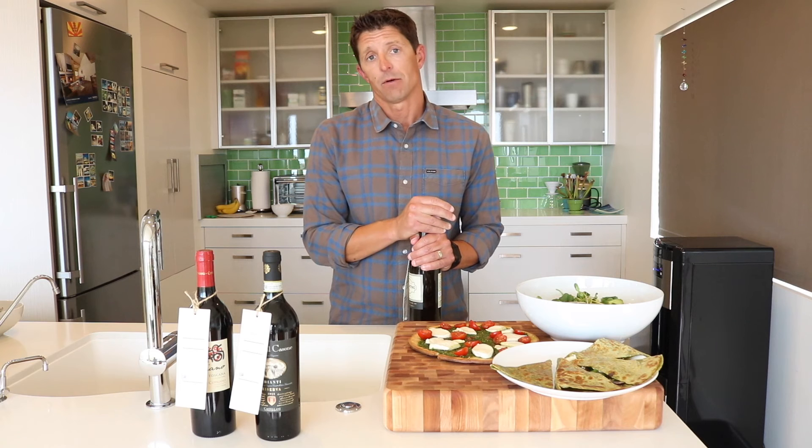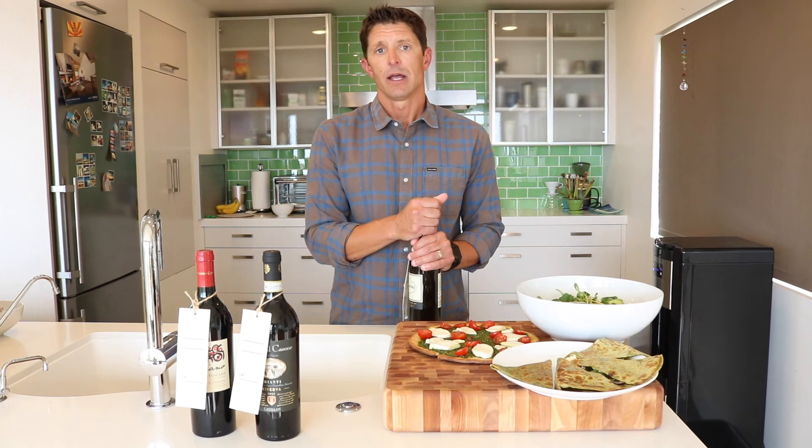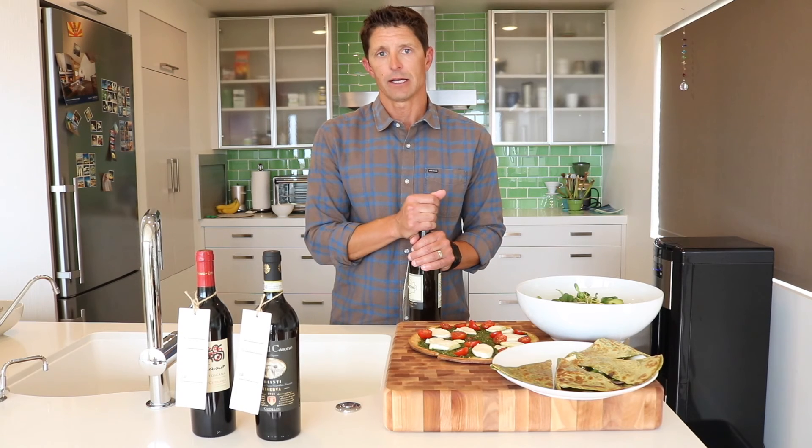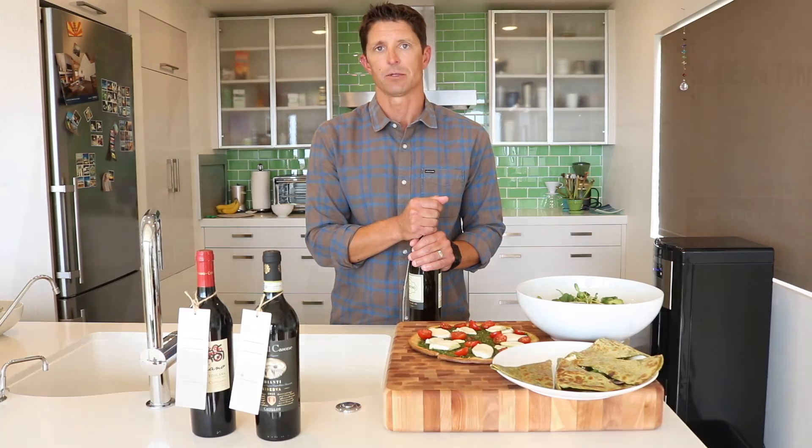We're also working with Fit4Mom, because the end goal is to make sure we're all living really healthy lives. All of us at Gedonia, Seiko Wine Club, and Fit4Mom are here for us, and here for the moms.